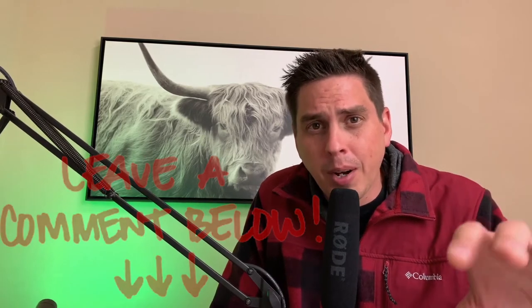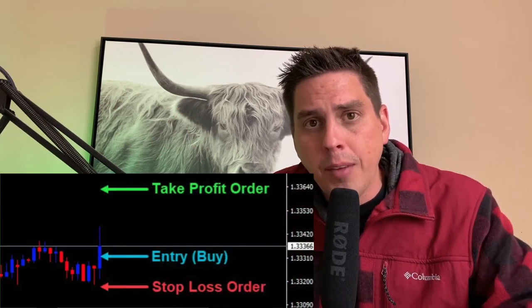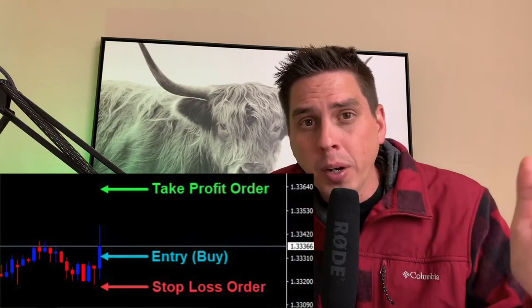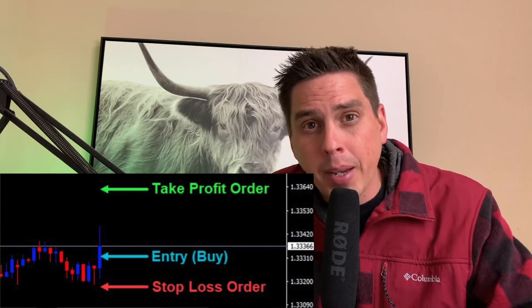Just to put a disclaimer out there — these swing trades could go south. Put that in your head. You need to know how much you are willing to lose if you get into these trades. What is going to be your stop? If you don't know what your stop is, don't even bother making a trade on these.